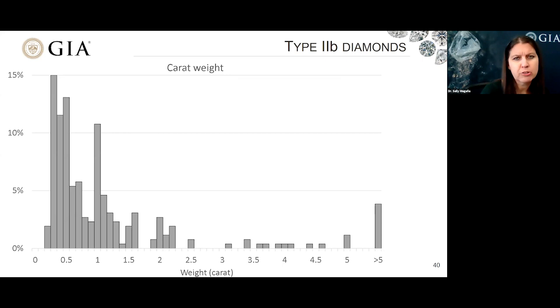This plot shows the distribution for carat weight among the type 2B diamonds, split into tenth-carat increments. Most of the diamonds we see have carat weights of one carat or less.